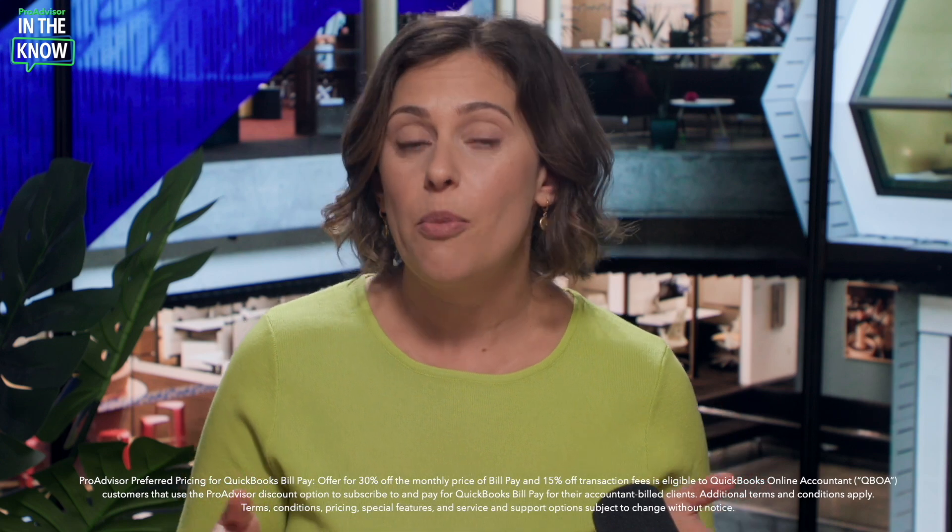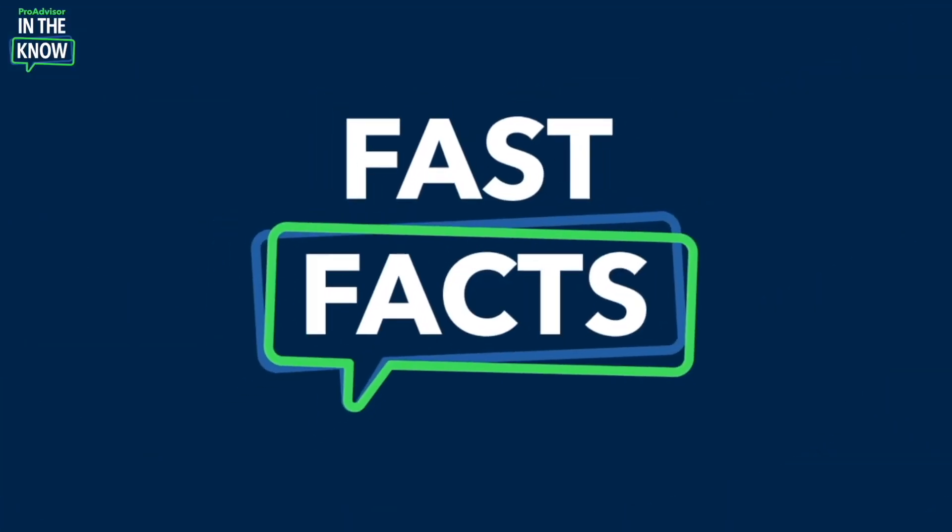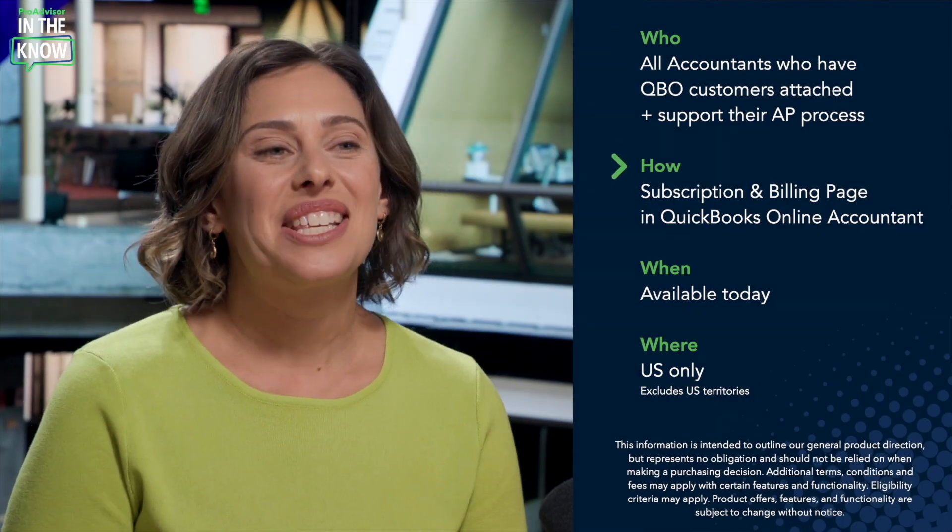For direct-billed clients, there isn't preferred pricing, but you can always recommend a BillPay plan to help them run their business more smoothly. And now for the fast facts: BillPay is available to all users who subscribe to the service. You can access it through the subscription and billing page in QuickBooks Online Accountant. BillPay through QuickBooks Online Accountant is available today in the US only.